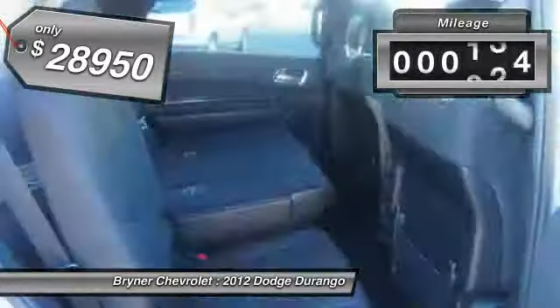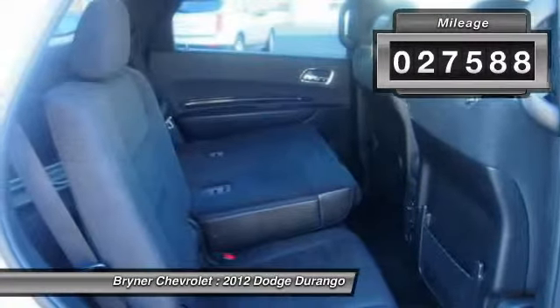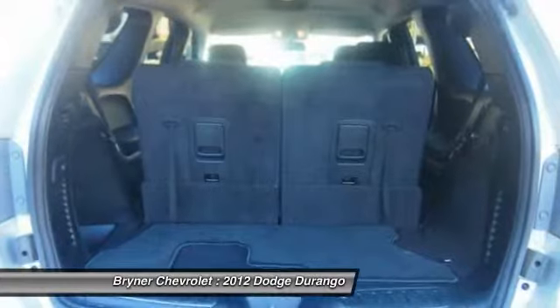This vehicle has less than 30,000 miles. This beauty will even make your house keys jealous. Drive it today.